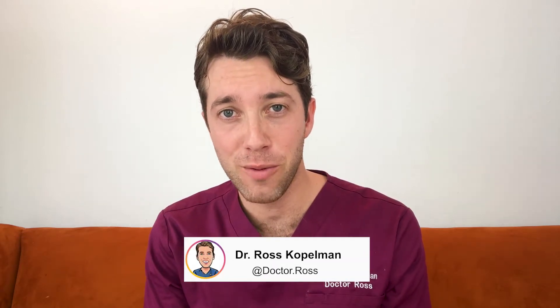Hey everyone, I'm Dr. Ross Kopelman. Today we're going to talk about removing that double chin, that stubborn fat that just will not go away. We've spent a lot of time Zooming with colleagues and FaceTiming with friends and we're starting to notice that double chin more often than we would like.